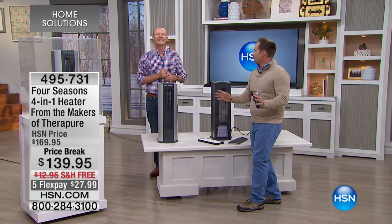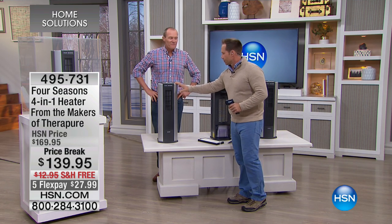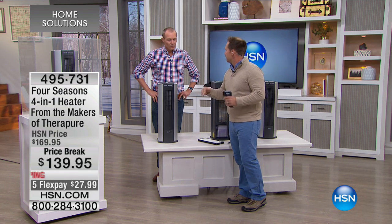Maybe some of you can relate to this thermostat battle. I'm walking past turning the dial down, my wife's turning it up — we go through it about three or four times a night. She said, 'You've got to come up with a solution, you're HSN, you know the solutions.' This has been the solution — I can put the boys' room at about 79 degrees, put a little bit of moisture in there, and sleep at 72. Whole family's happy, wife's happy.